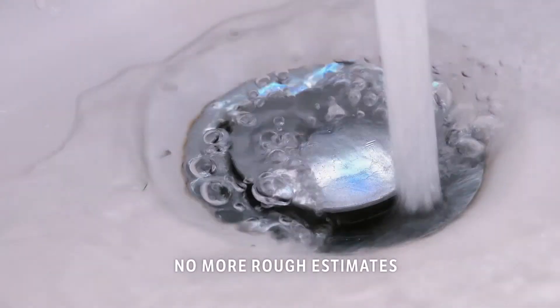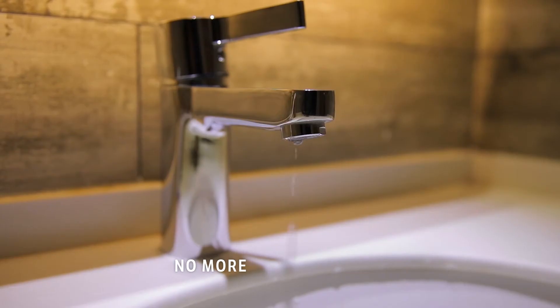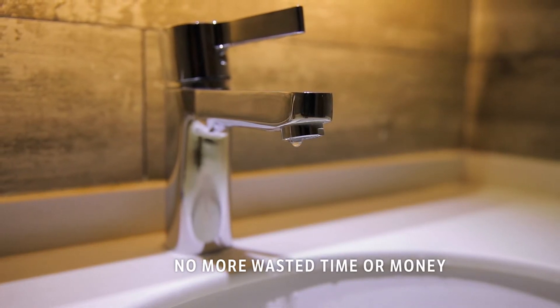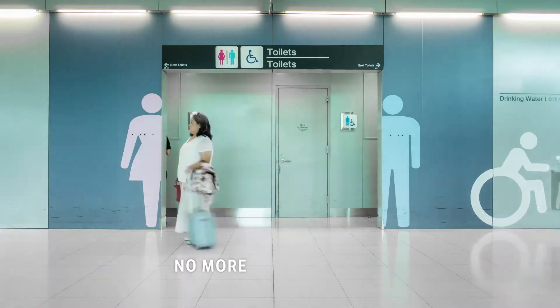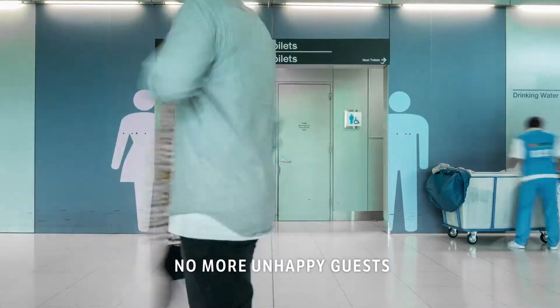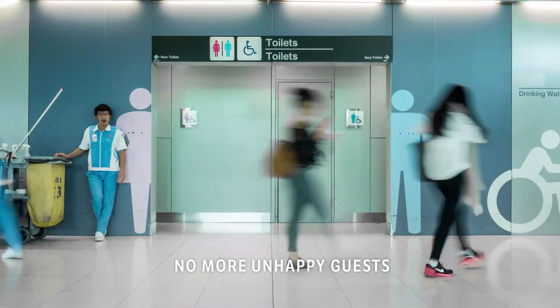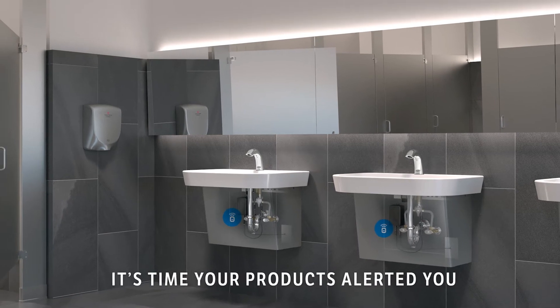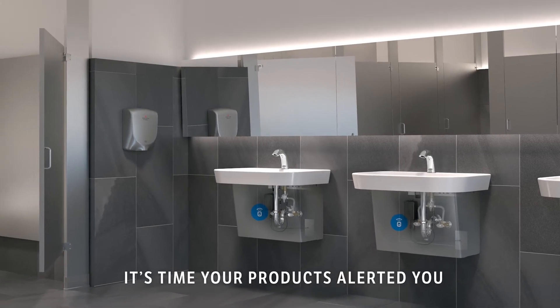No more rough estimates for your water consumption. No more wasted time or money from scheduling restroom maintenance unexpectedly or replacing parts prematurely. No more unhappy guests from a restroom that's not cleaned or faucets not working during high-traffic periods. It's time your products alerted you, instead of you constantly being on alert.